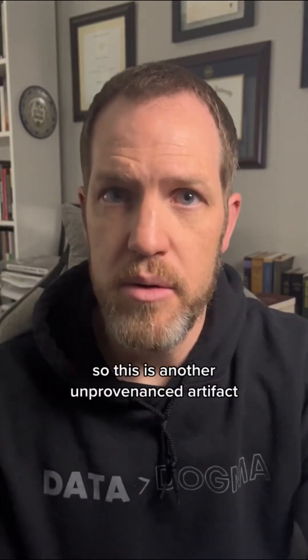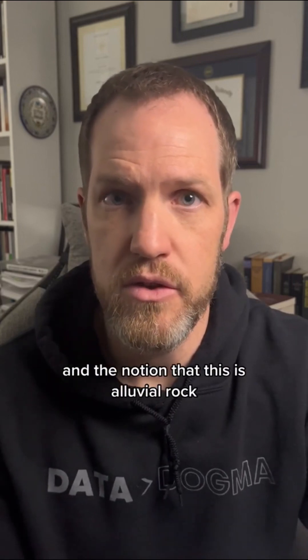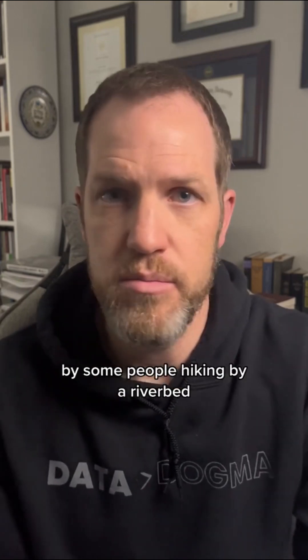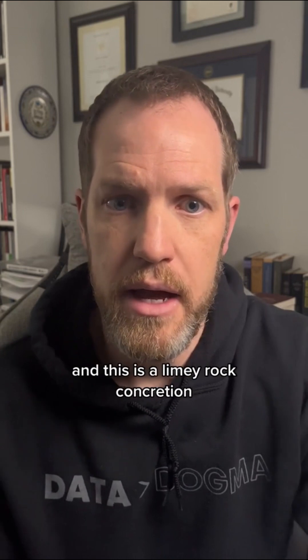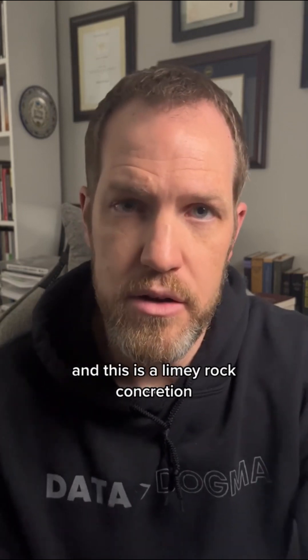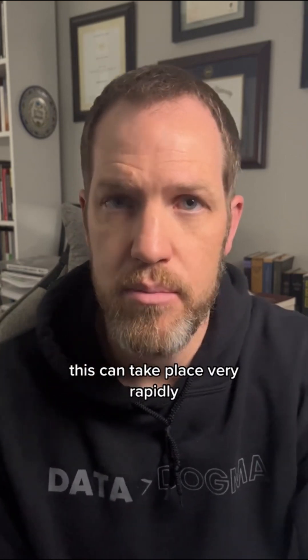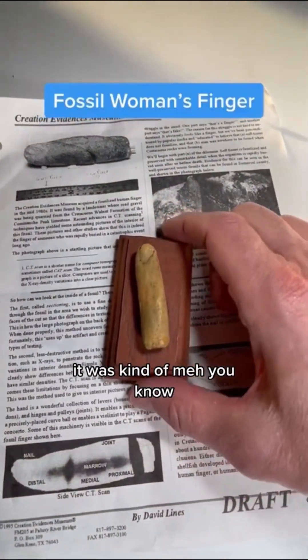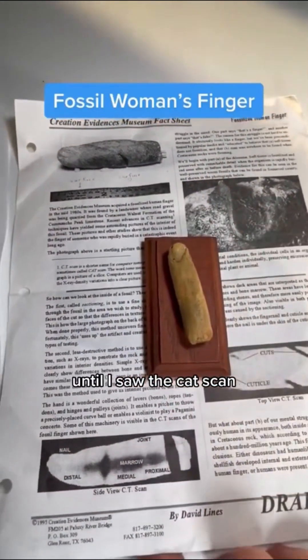This is another unprovenanced artifact with no association whatsoever to any rock formation. The notion that this is alluvial rock is 100% fabrication. This was discovered loose on the surface by some people hiking by a riverbed — it's a limey rock concretion, which can form very rapidly. This particular artifact I kind of dismissed at one time, thinking it was unremarkable, until I saw the CAT scan.